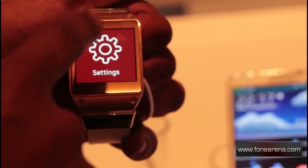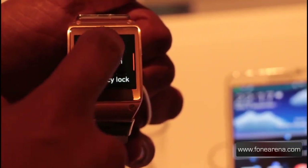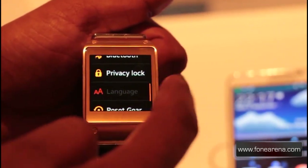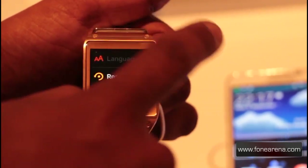We've obviously got the settings for the Galaxy Gear. It allows you to change everything from your clock, sound, volume, display, Bluetooth, privacy lock, and to reset it.